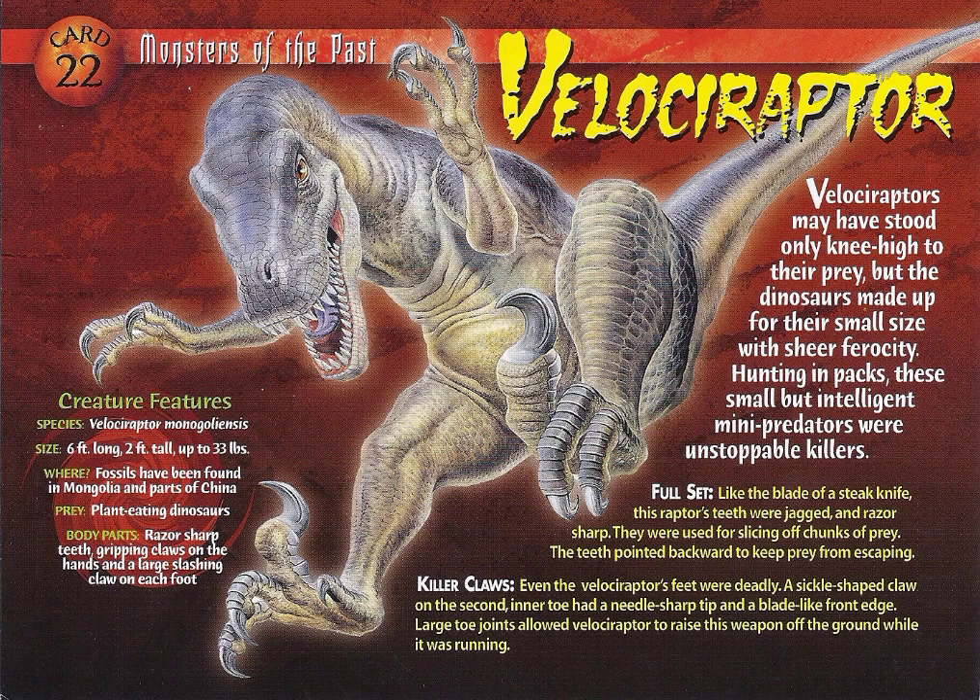Hunting in packs, these nimble but intelligent predators were unstoppable killers.